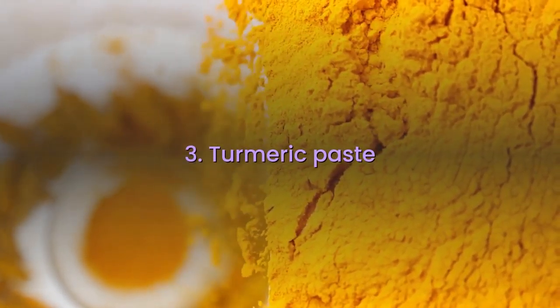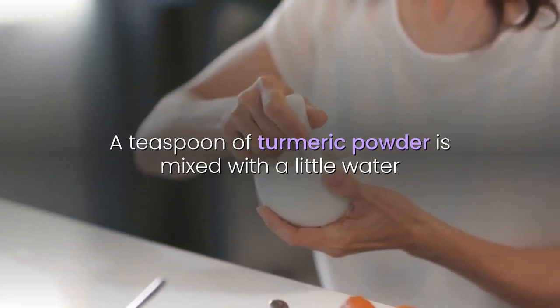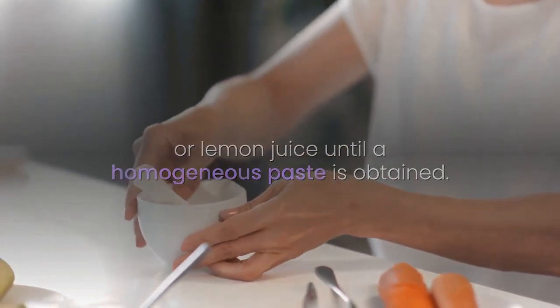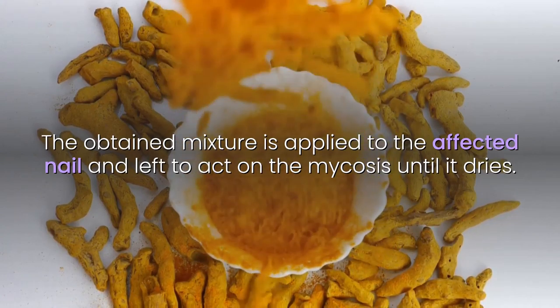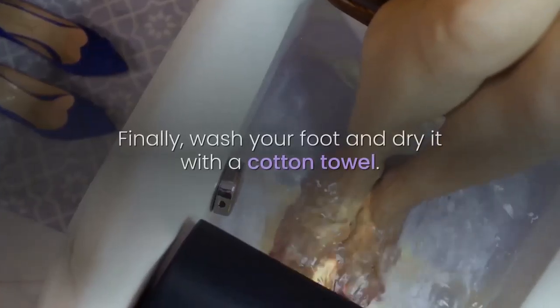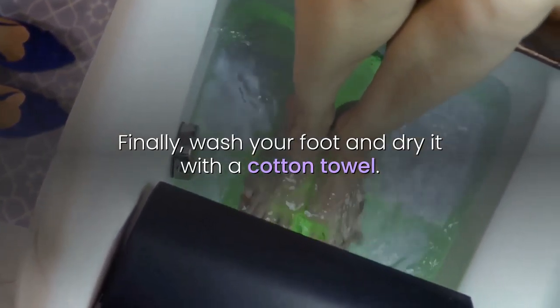3. Turmeric Paste: A teaspoon of turmeric powder is mixed with a little water or lemon juice until a homogeneous paste is obtained. The obtained mixture is applied to the affected nail and left to act on the mycosis until it dries. Finally, wash your foot and dry it with a cotton towel.